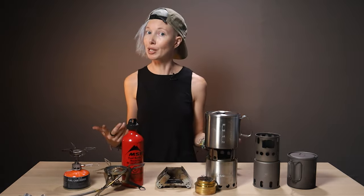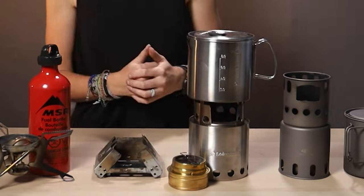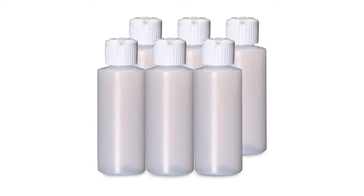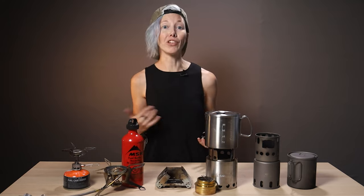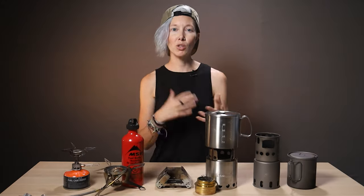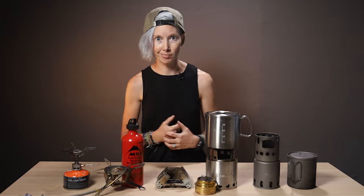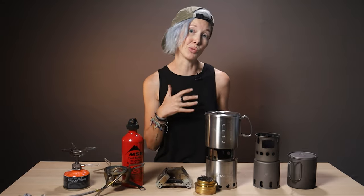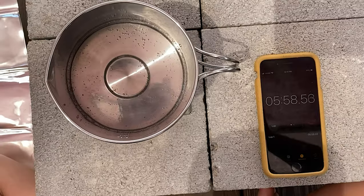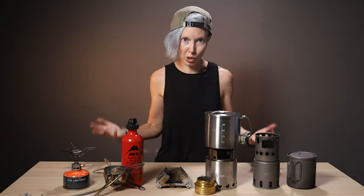Then there's the alcohol stove — a favorite among ultralighters. It's not only very light and compact, like this little guy from Solo Stove, but you also don't need any special bottles to carry the fuel, just a little squeeze bottle or screw top. The number one failure point with an alcohol stove system is the alcohol spilling out of the bottle, but those bottles are super cheap. You can use this burner with a whole impressive efficient Solo Stove Light setup, which boiled water in 5.5 to 6 minutes, or just stick three tent stakes in the ground and set your pot on top.